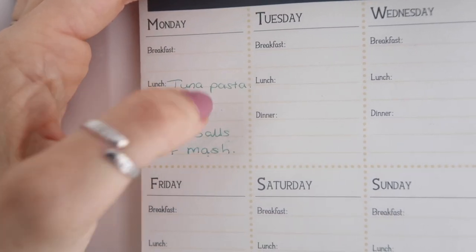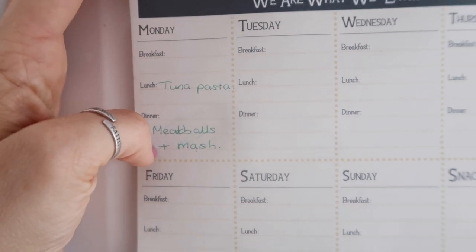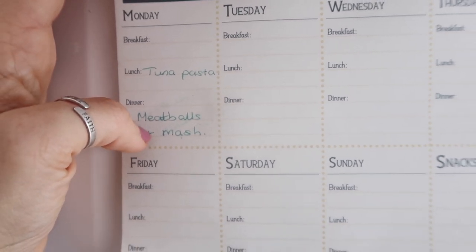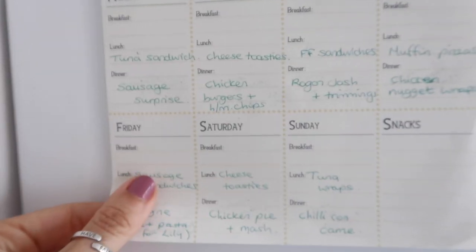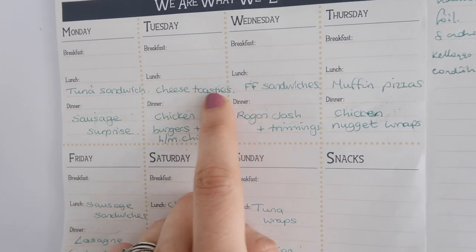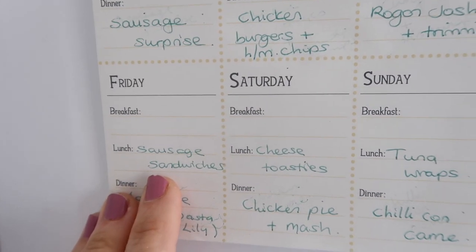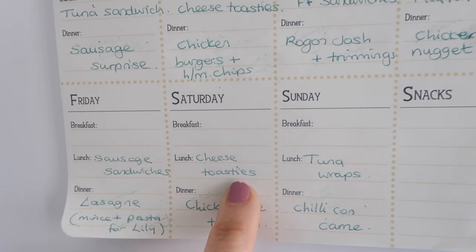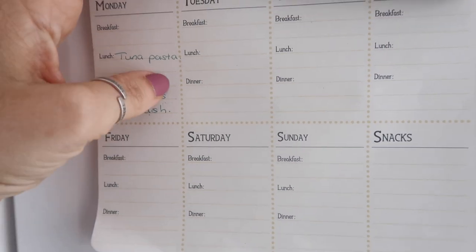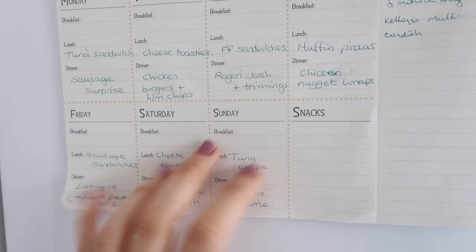Sunday is chili con carne — which is why I realised I need two packs of mince, one for the lasagna and one for the chili. There may be one in the freezer already. For the following Monday I'm getting ahead: meatballs and mash with gravy, instead of the usual meatballs and spaghetti. For lunches it's the same as usual: tuna sandwiches, cheese toasties, fish finger sandwiches, muffin pizzas, sausage sandwiches, tuna wraps, and tuna pasta with mayo and sweetcorn.